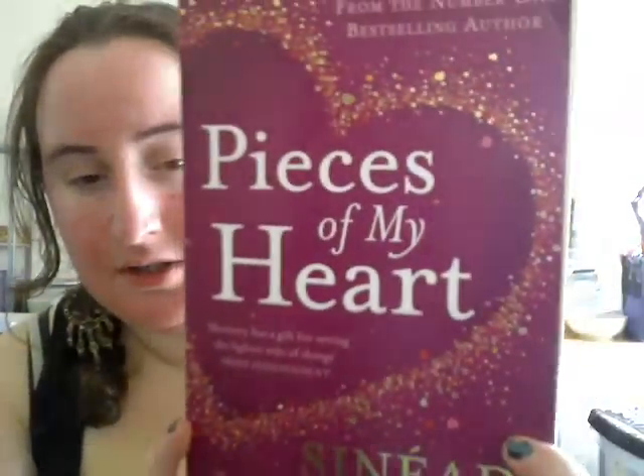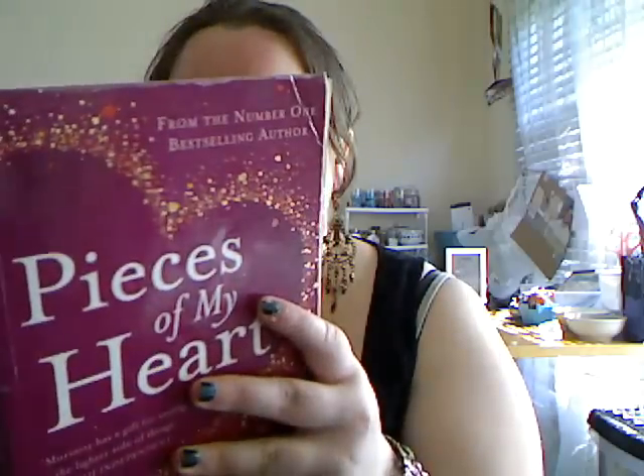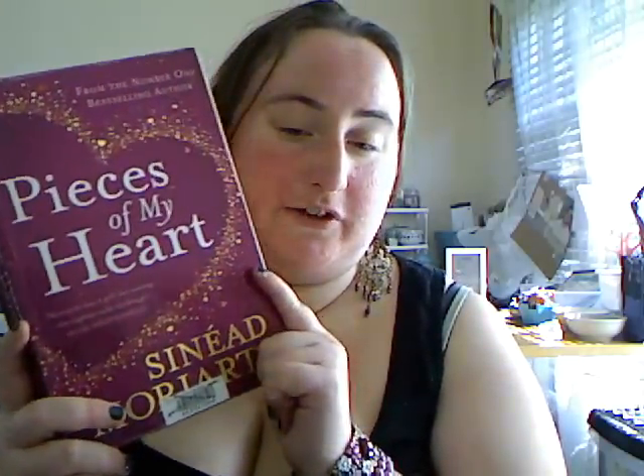And Pieces of My Heart by Siena Moriarty — I can't quite pronounce her name. This is a really quite beautiful book with beautiful colour. It's fallen to pieces a tiny bit but with a bit of glue it should be fine. It's a chick-lit book, and obviously I'm not going to get to it too soon because I'm not really in the mood for chick-lit, but I picked it up anyway — you never know when you'll be in the mood for one.